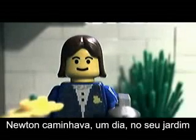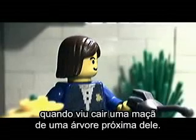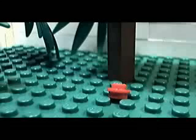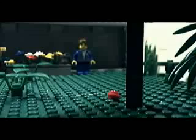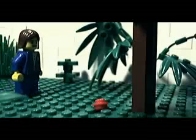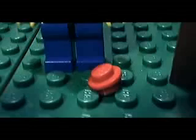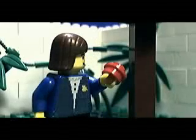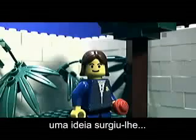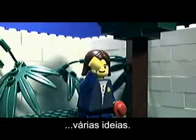Newton was walking in his garden one day when he noticed an apple fall off a nearby tree. And then suddenly an idea struck him. Several ideas.